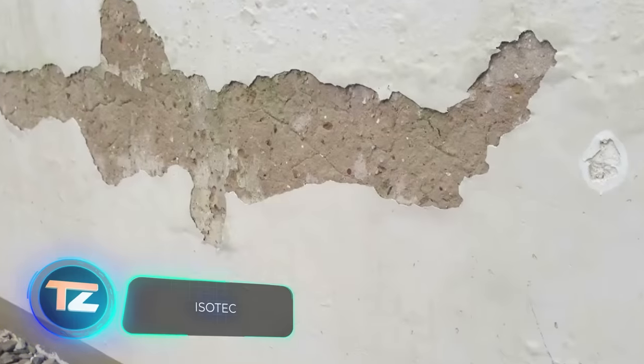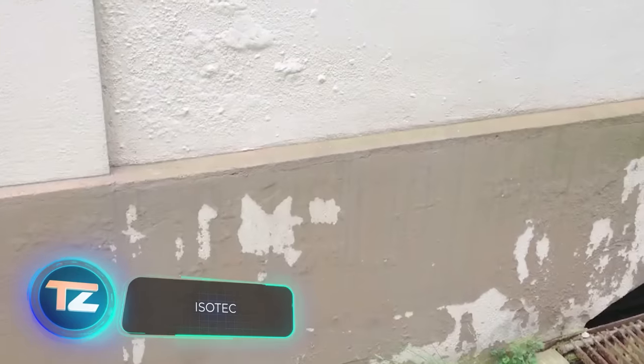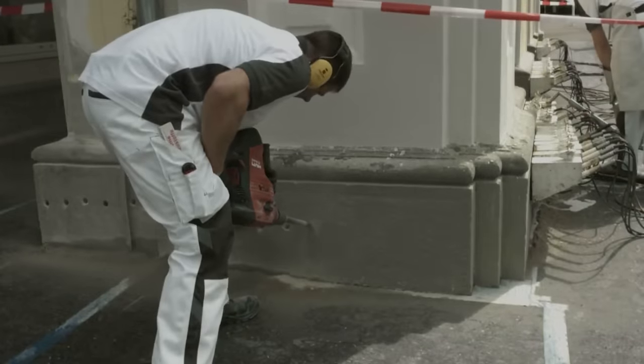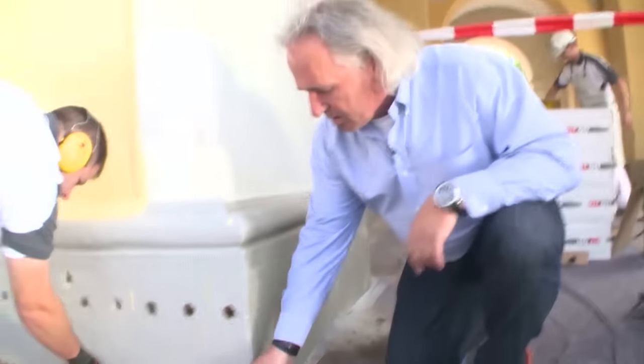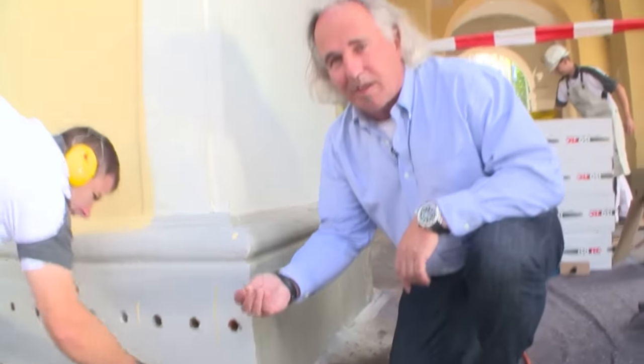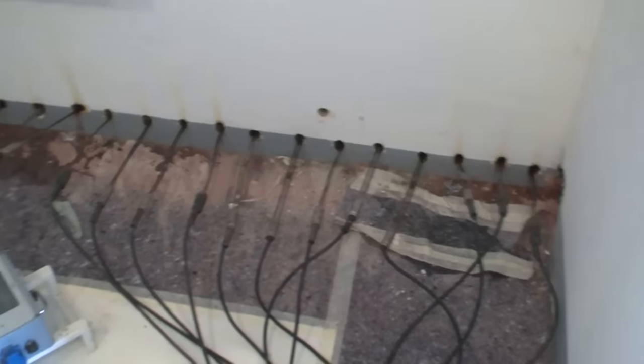Concrete, brick, and some other building materials share a common trait: they're porous. In certain cases they start absorbing moisture actively. Experienced builders are familiar with capillary action, where moisture rises upwards, sometimes spanning dozens of meters.